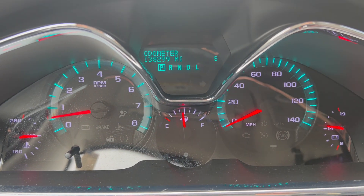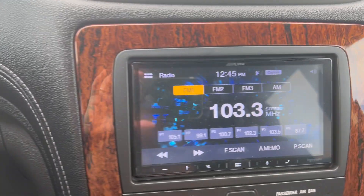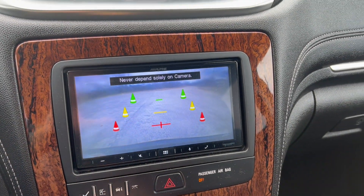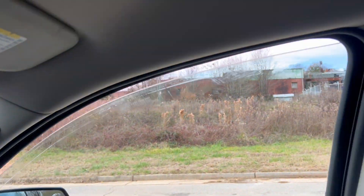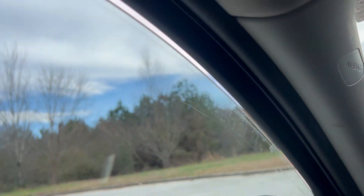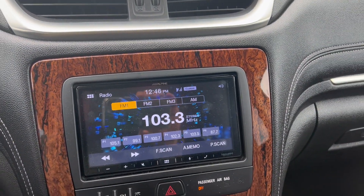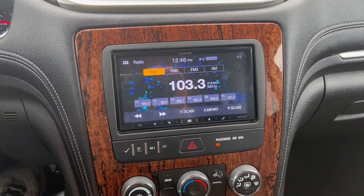Again, you've got 138,299 on the odometer. You've got your backup camera. All of the windows work, and your AC and heat both work perfectly fine.